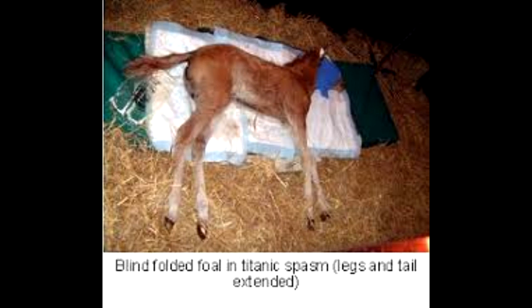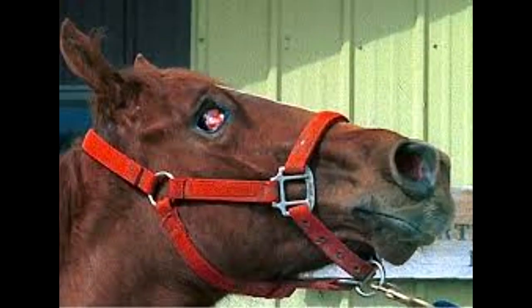The tail is often held out straight and the horse develops an anxious expression because of facial muscle spasm. Any stimulus such as loud sound, bright light or touch can exacerbate the signs. The horse may sweat. In advanced cases the horse will collapse with spasms, convulsions and death from respiratory failure.